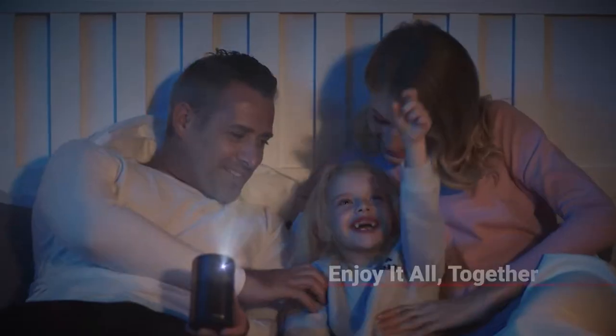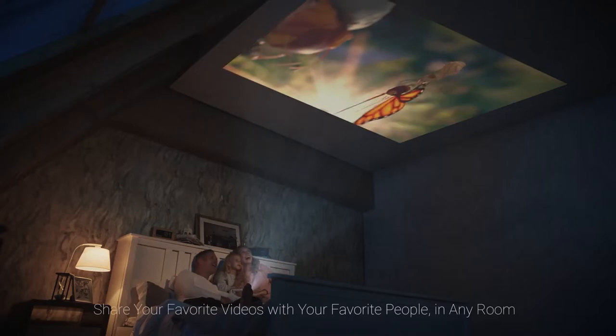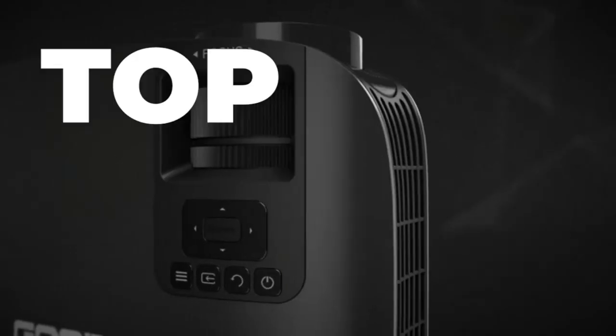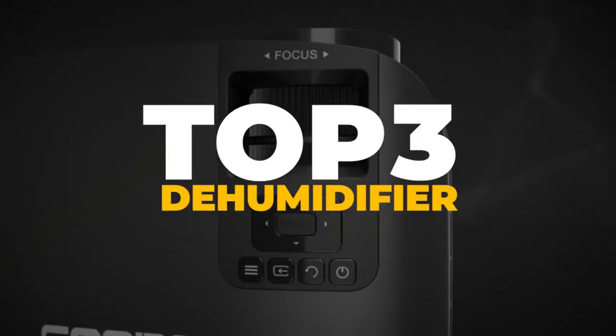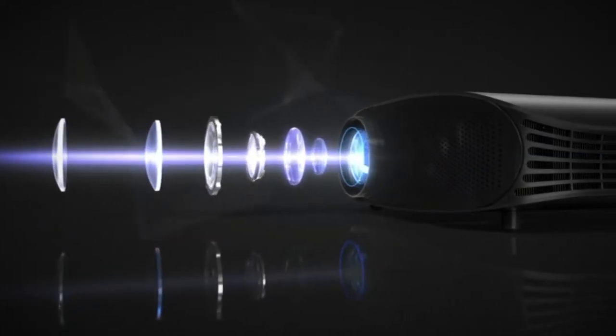Despite this, some projectors struggle to replicate the image correctly, are a pain to set up, or even get dust buildup that can really take you out of the experience. For these reasons, I've come up with three of the best outdoor movie projectors, each with something that makes them special. I'll leave it up to you guys to decide which one fits your own lifestyle the best, but all of these are great choices that should elevate your movie watching experience.